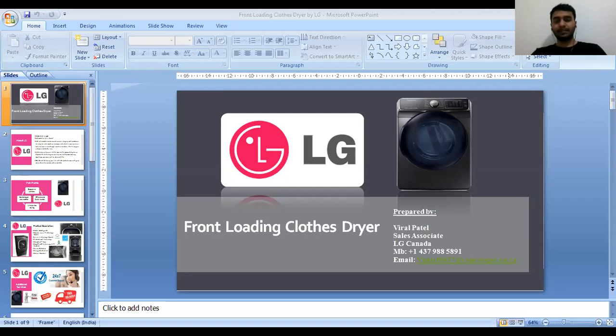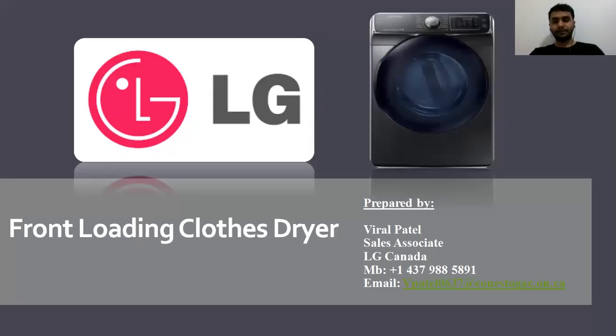Yeah, I think it's a good thing. Okay, so let's move on to the presentation. Are you able to see my screen? Yes. Okay, so here is the front-loading clothes dryer by LG.